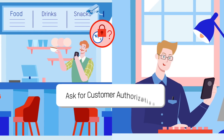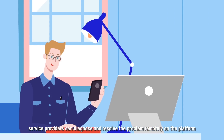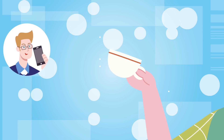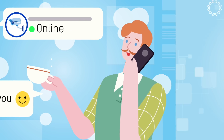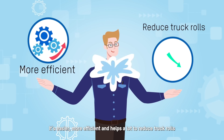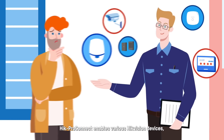During the maintenance stage, Hik-ProConnect proactively helps you identify any system failure at customer sites. With the customer's authorization, service providers can diagnose and resolve the problem remotely on the platform. It's easier, more efficient, and helps a lot to reduce truck rolls.